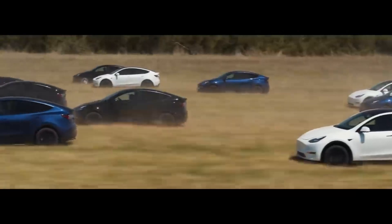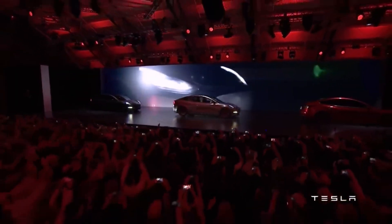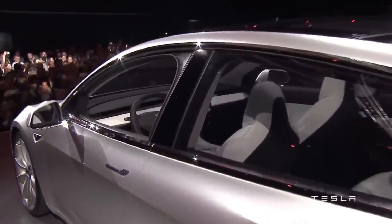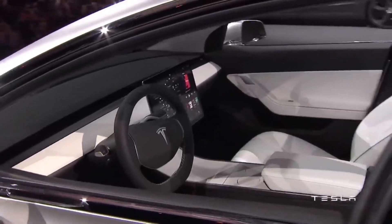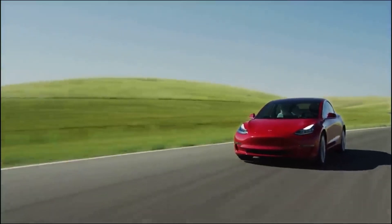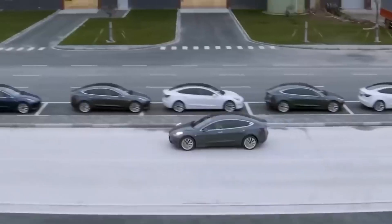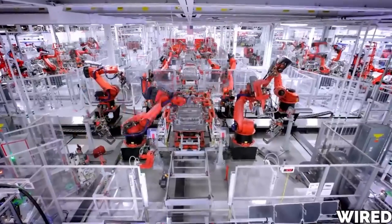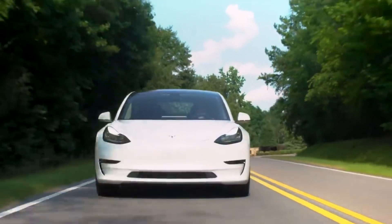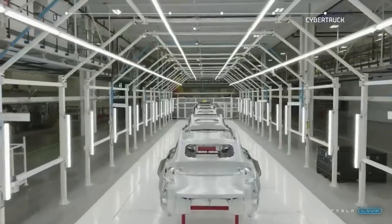The company now relies heavily on robots to increase production efficiency, allowing them to produce a car every 30 seconds. Elon Musk's philosophy at Tesla isn't just about automating processes, but removing unnecessary ones. The company uses the Giga Press, a giant die-casting machine, to create large vehicle body parts in one piece, eliminating the need for 300 robots. This new approach was introduced with the Model Y and has been expanded to the Cybertruck with an even bigger casting machine.